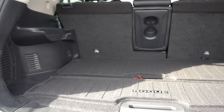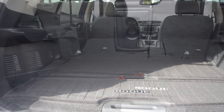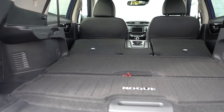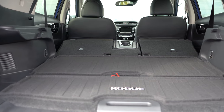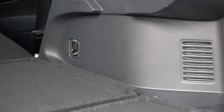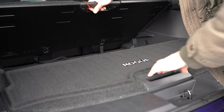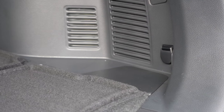Once opened up, cargo capacity comes in at 39.3 cubic feet. If that's not enough space, there is a 40-20-40 split — the rear seats fold down, bumping that up to 70 cubic feet even. That's a good bit for its segment. Well done, Nissan. You'll find four cargo tie-down hooks back there, some in-floor storage, and a 12-volt power outlet in the cargo area as well.